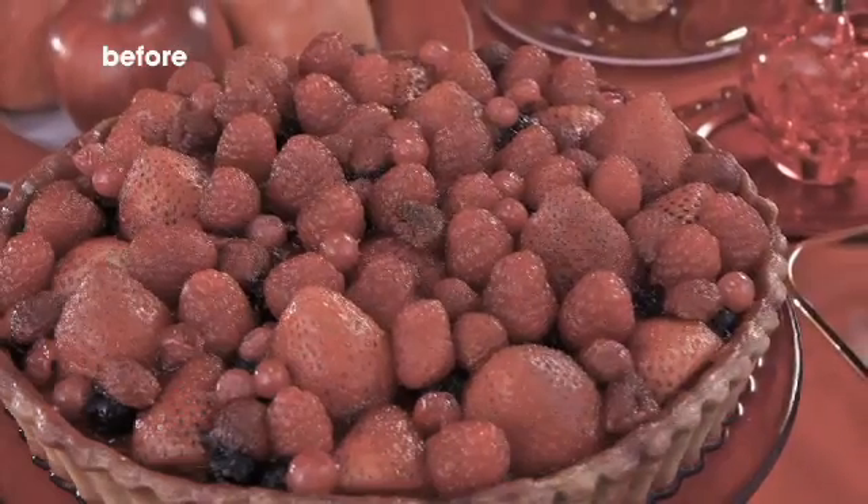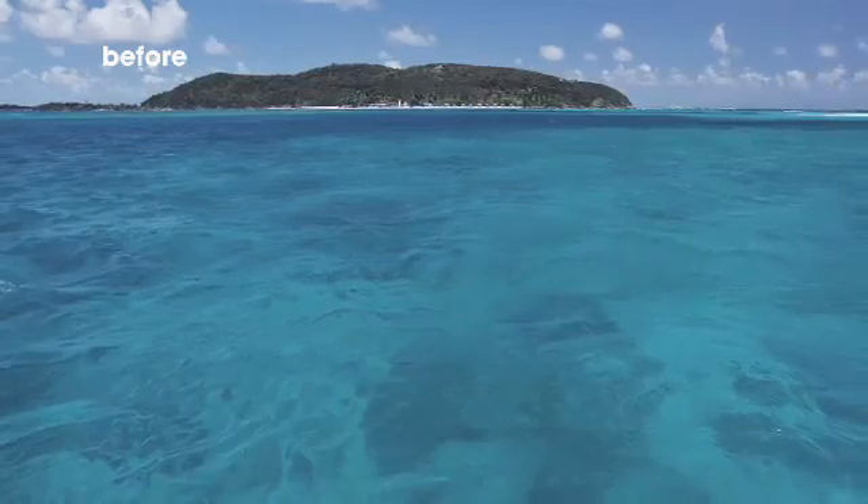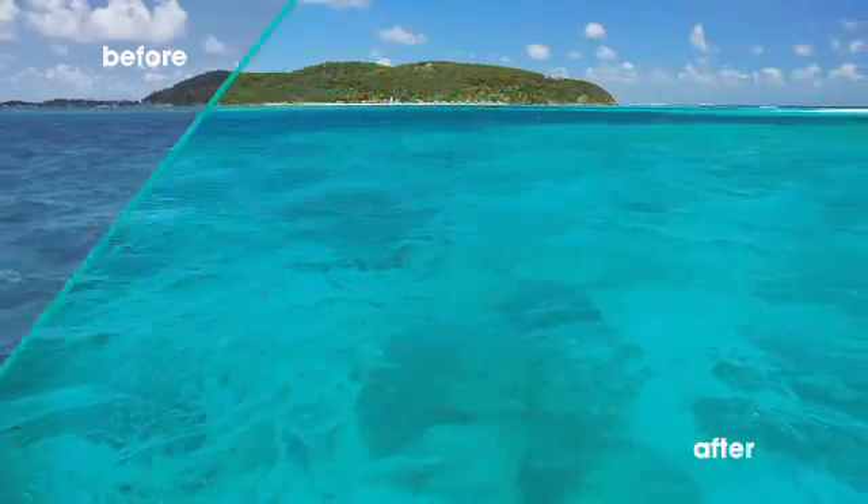Compared to TVs with conventional white LED displays, Triluminous Display reproduces more vibrant reds and more natural-looking emerald greens and aqua blues.